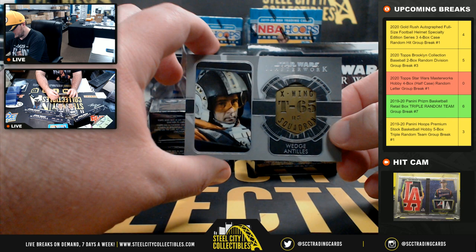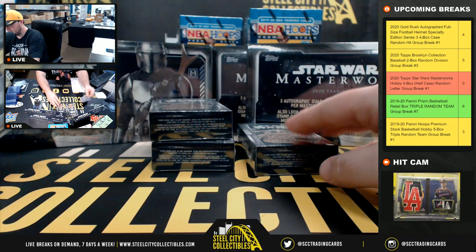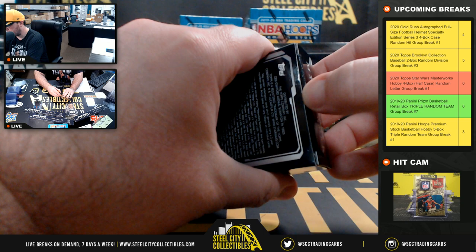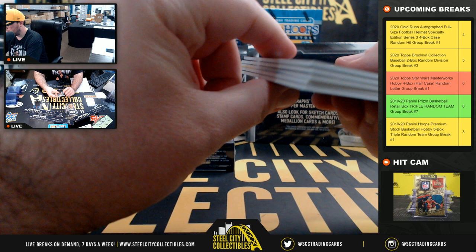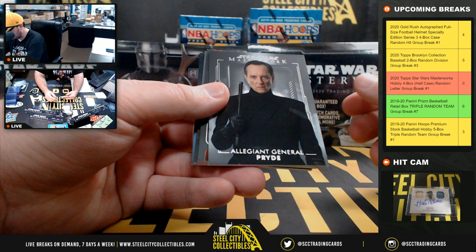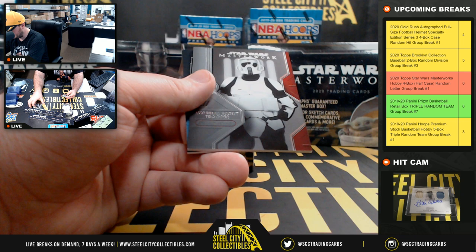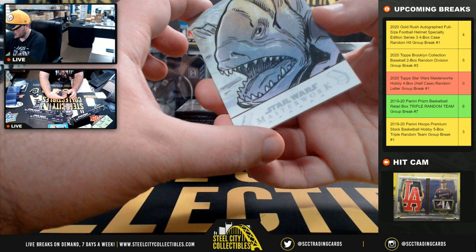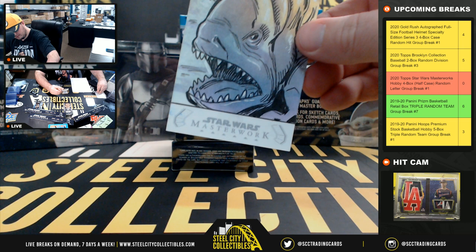That's the letter A, going to Daniel. Pack number two here — Allegiant General Pride. We have the Ice World card, numbered 2 of 299, a Scalp Trooper and Poe Dameron. And we're gonna have a sketch — that's a cool-looking sketch right there, that is Tim Shin. The letter S goes to Jacob.